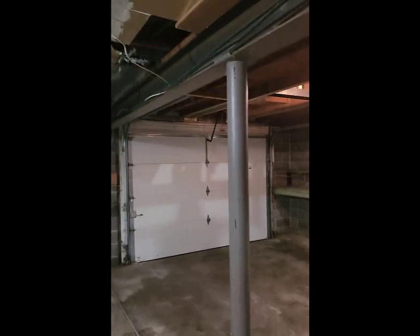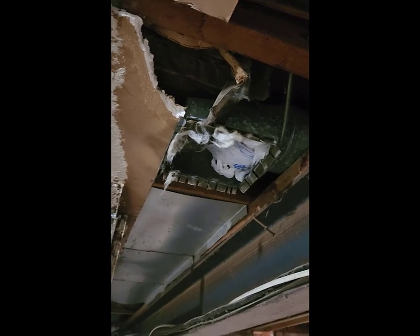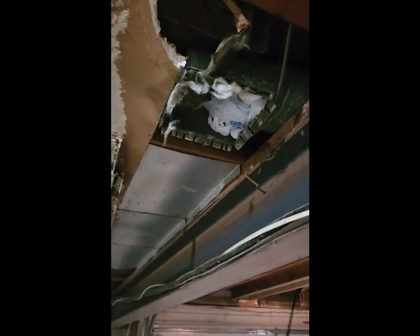Hello, Brent here, Midland's Home Inspector, doing an inspection here in La Vista today. Here in the garage, I just wanted to point out they have conditioned air — cooled and heated air — coming out here into the garage. They just got a plastic bag shoved up in there to kind of stop that.